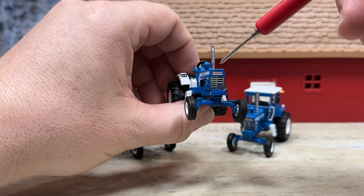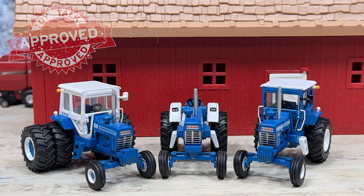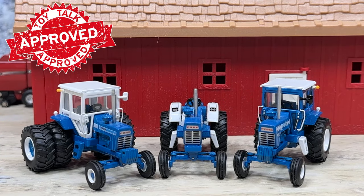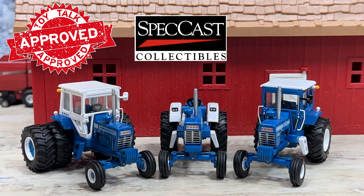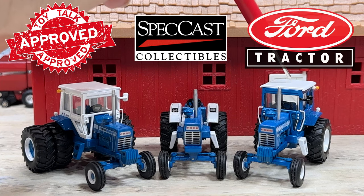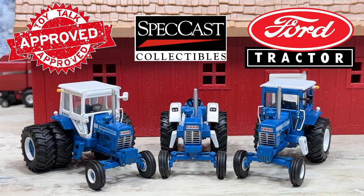Ford grille and Ford logo there. That is three 1:64 scale die-cast tractors by Speccast: a Ford 9000 with duals and cab, a Ford 9600 with single rears and cab, and a Ford 9600 without cab and singles. A really nice set of tractors made by Speccast.